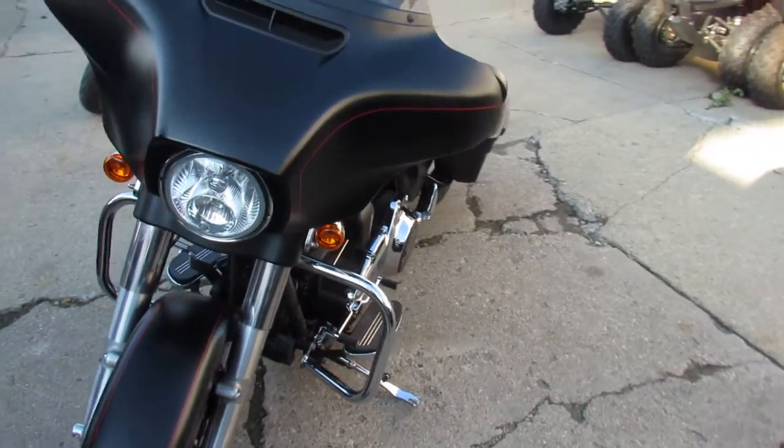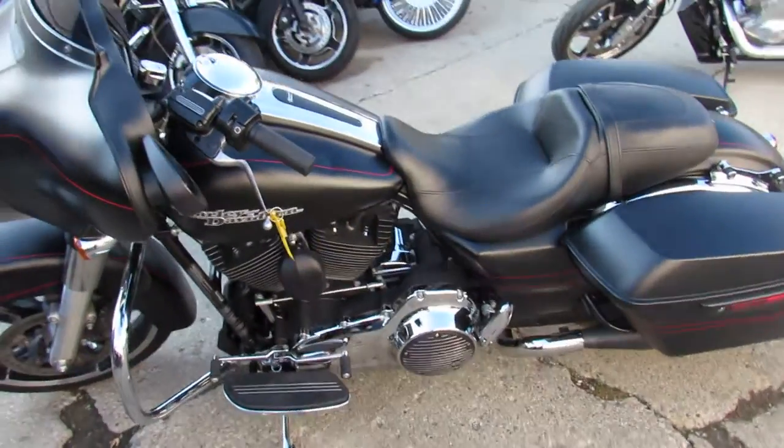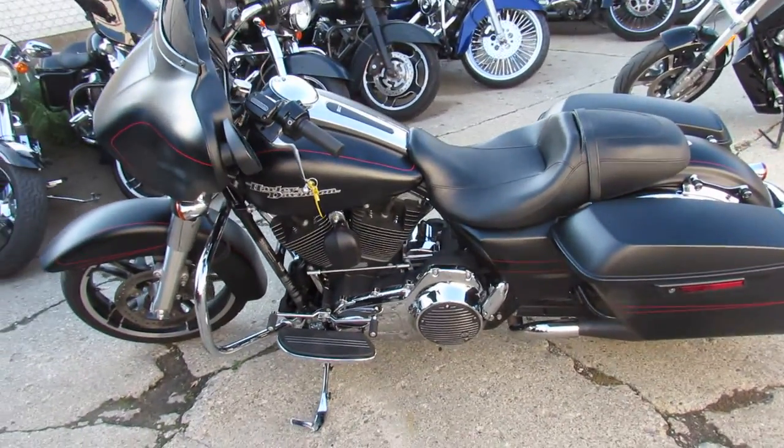We got guaranteed financing, we got leasing programs, out of state financing, and your trade-ins always welcome here at Approval Power Sports. Give us a call today and you can ride today.